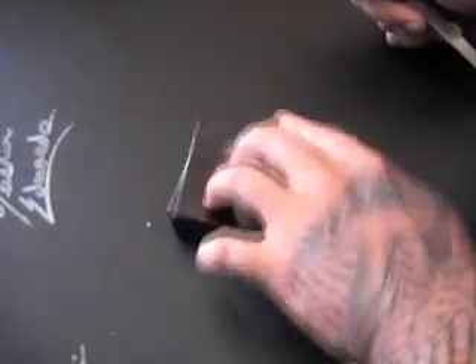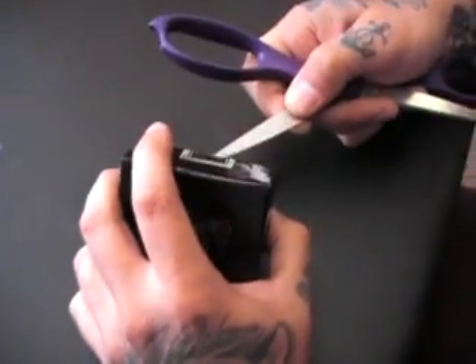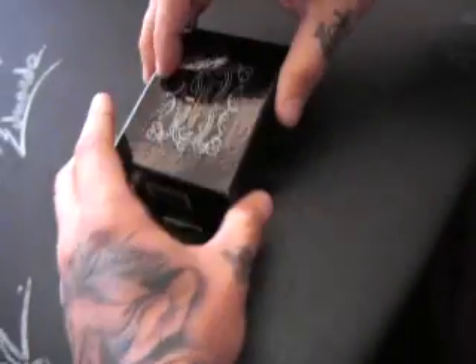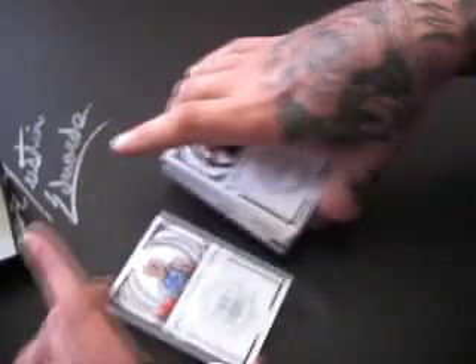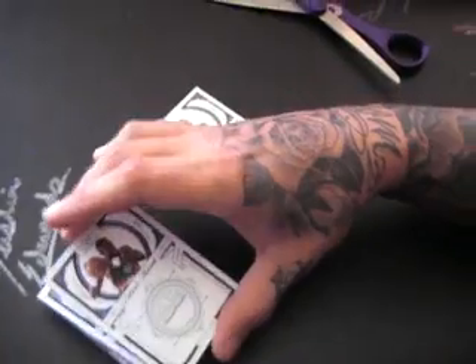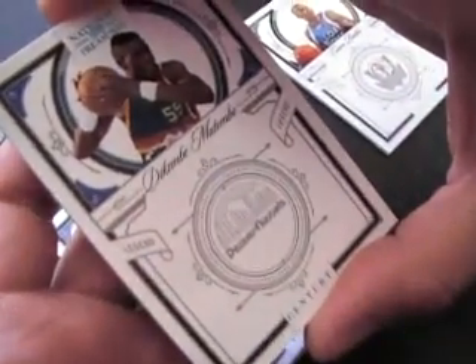These things are busted out the pack. Just peel the bottom and pull it up. Alright, Karam Butler, 1 of 10. Dikembe Mutombo, 1 of 1 — oh, 1 of 1! Dikembe Mutombo base — that's cool. It's the only card in the world.